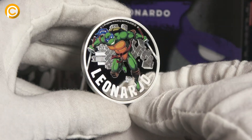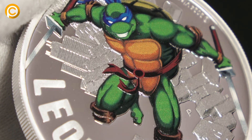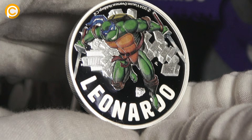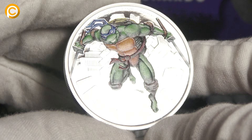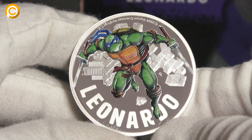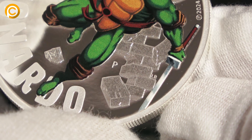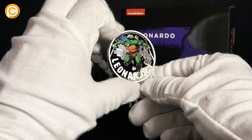Check out this amazing one ounce silver coin. Look at the vibrant color image of Leo, ready to slice through anything standing in his way. The details on this coin are absolutely stunning — check out the action-packed background with bricks flying as Leonardo jumps into battle. The proof quality on this coin makes it shine brighter than a pizza at midnight.